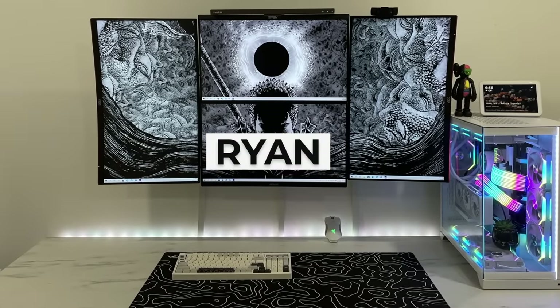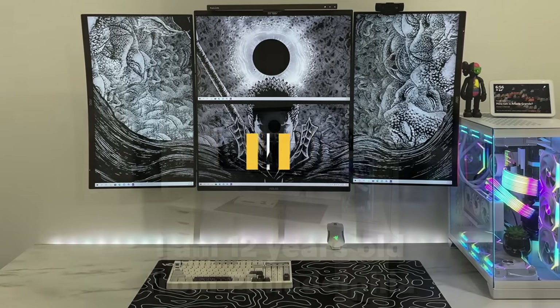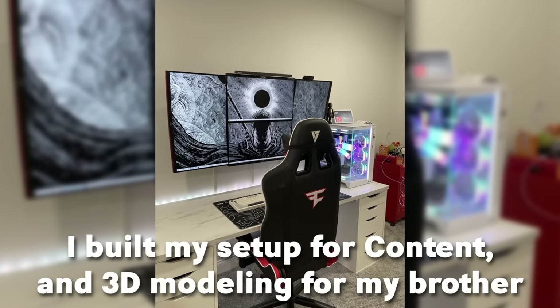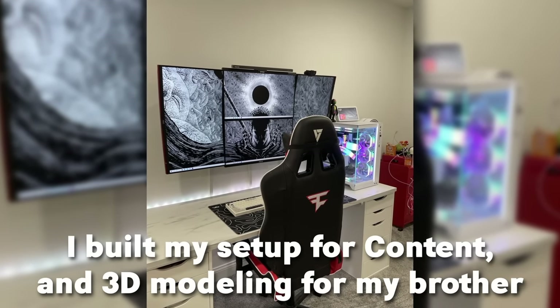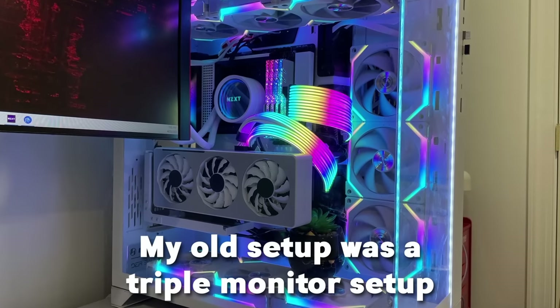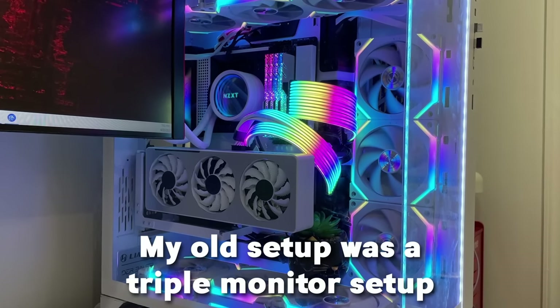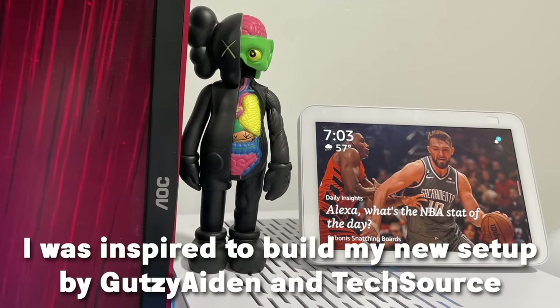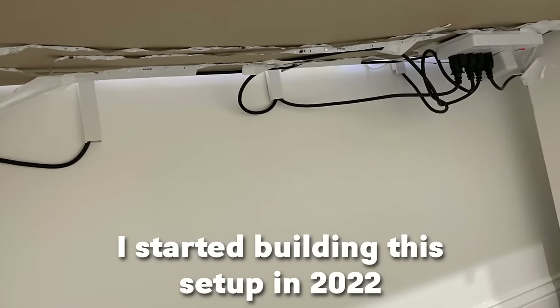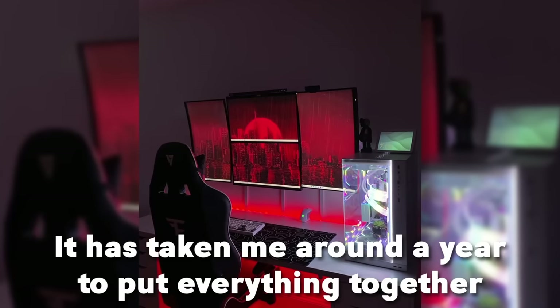The next one is by Ryan. He's 12 years old from Philadelphia. He built the setup for content, 3D modeling, and for his brother. He builds PCs and upgrades them as a side job. His old setup was a triple monitor setup. He was inspired by Gutsy, Aiden, and TechSource. He started building this setup in 2022 and it's taken around a year to put everything together.